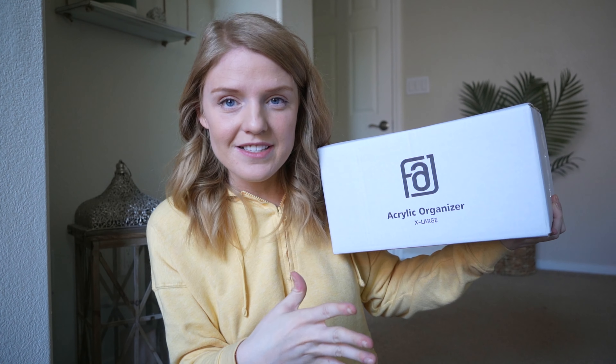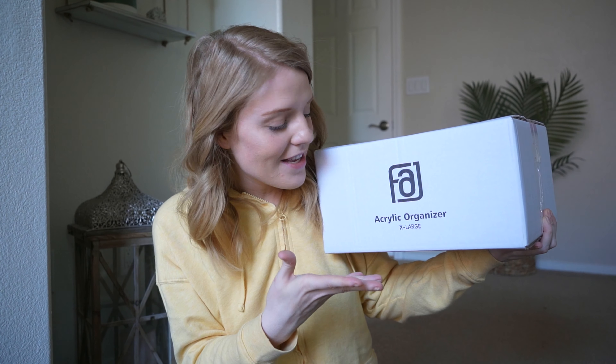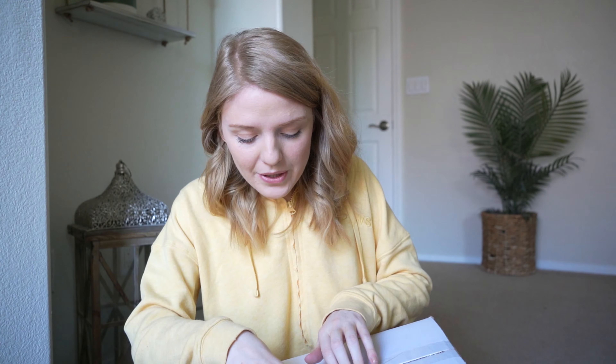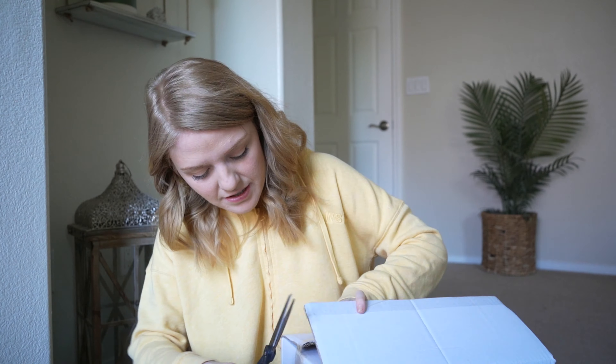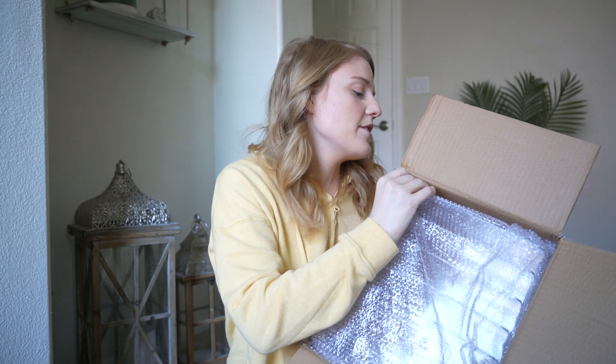You know you're an adult when you get excited about the word acrylic! I will have everything linked down below in case you are curious about more details on each of these products. So we have our extra large acrylic organizer here.